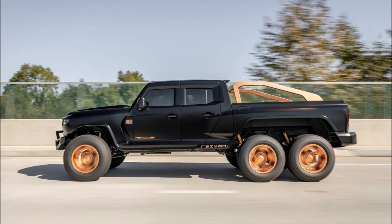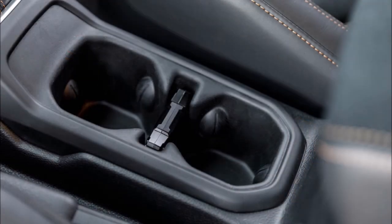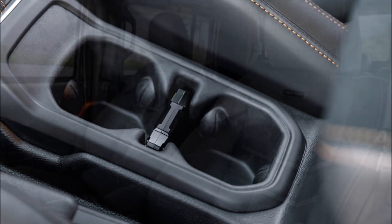Speaking of performance, the Hercules 6x6 is outfitted with a Fox Racing suspension and Dana 60 axles which feature air lockers. If the standard model isn't interesting enough, there's a military edition which features Kevlar armor, bulletproof glass, run-flat tires, and a self-sealing fuel tank.